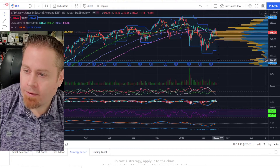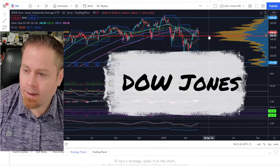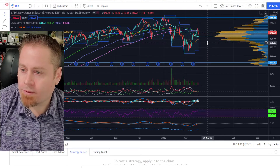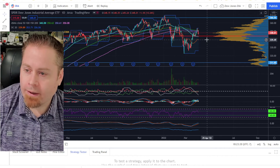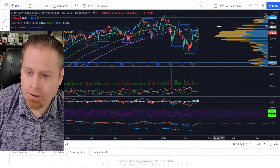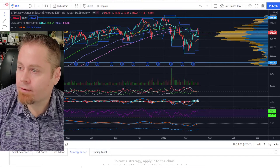Same story on the Dow Jones Industrial Averages — we're just above some key volume support, and also had a nice hammer candle close into Friday. I believe we'll see some more upside there as well, and could see it getting back up to our all-time highs, which is also a key Fibonacci level at 366.50 on the DIA.